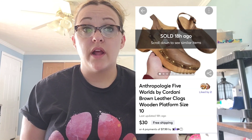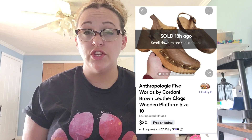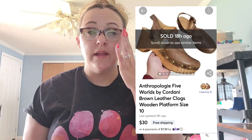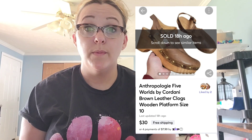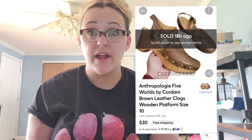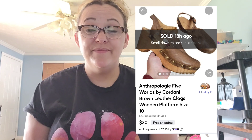Last up on Mercari, I had a full-price sale — these Five Worlds by Cordani brown leather clogs. Some people had listed these as Anthropologie, so I changed the brand and lowered the price, but I forgot to take off the free shipping. For a while I would price items a little higher and include shipping, but now I've gone back to charging every buyer shipping — so whoops, my mistake. I'll make $16.13 after shipping since they had to go out FedEx and were almost three pounds. Good thing I only paid a dollar for them at the Goodwill outlet. They went out to Pennsylvania.